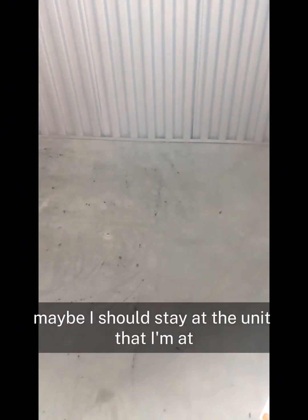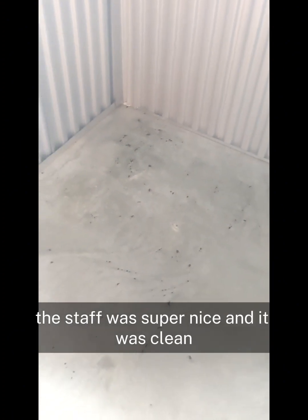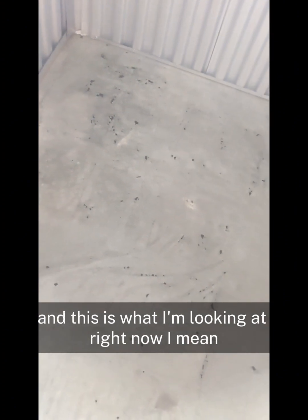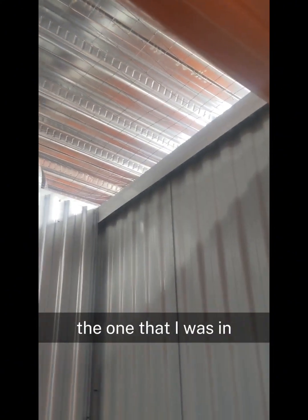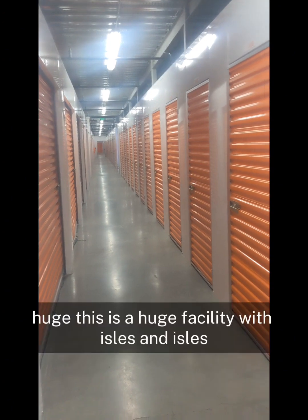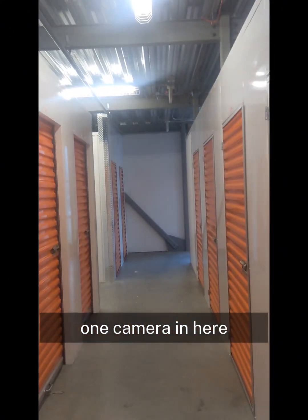Now I'm thinking maybe I should stay at the unit I'm at, because that place was super clean, I didn't have any problems, the staff was super nice. This is concerning — if this is my first day moving in and this is what I'm looking at, this storage unit is definitely a downgrade. Also, I've been trying to find a camera from the elevator all the way down here. It's a maze — a huge facility with aisles and aisles — and I have not seen one camera in here, which is another concern.